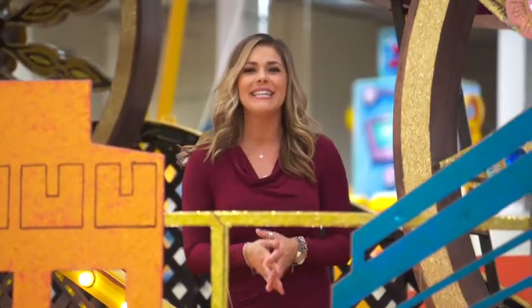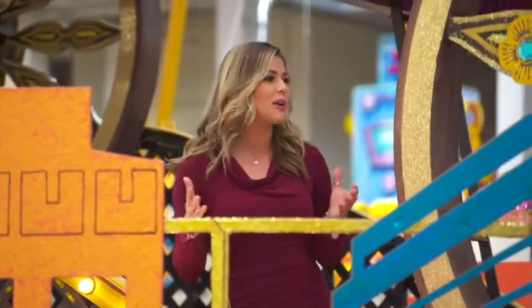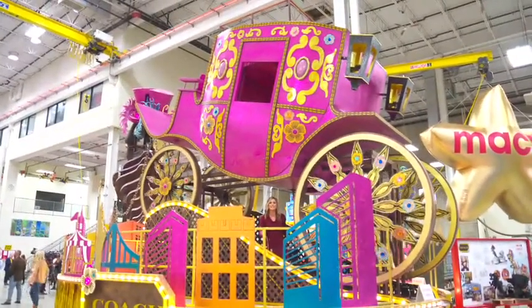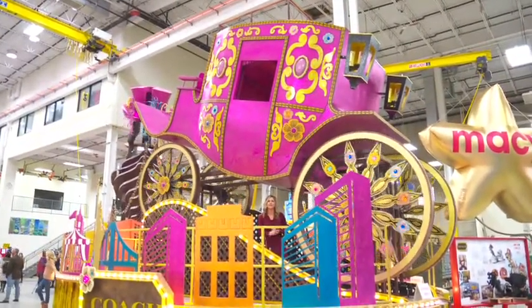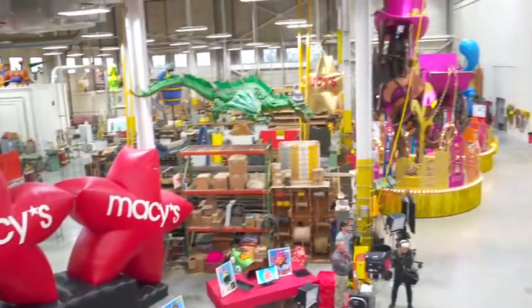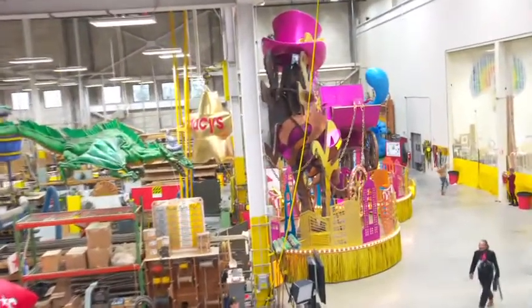Hey guys, we're out here at the Macy's Parade Studio. This is so incredible — our heads are spinning. We're in the middle of a carriage. This is called Rexy in the City. It's just one of five brand new floats you're going to see in this year's parade — a warehouse full of festive wonder and the magicians behind the Macy's Day Parade.